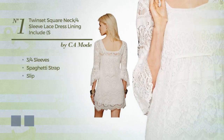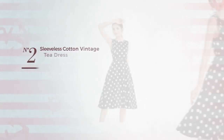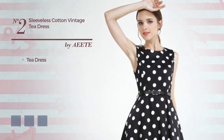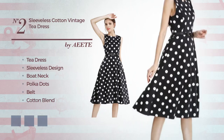Crafted from comfortable crochet, embellished with lace. The available color variations include white jade and black ink. Number two: a tea dress featuring a sleeveless design, bow neck with polka dots, as well as a belt, crafted from cotton blend.